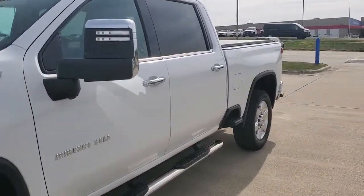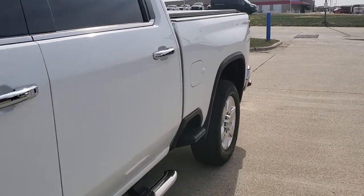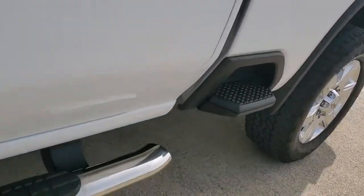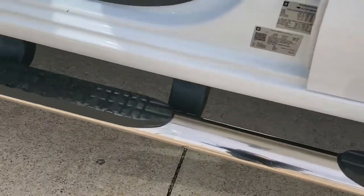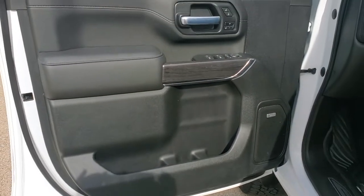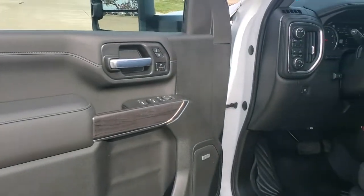These are just some of the great options this vehicle comes with: heated driver's seat, sunroof and moonroof, keyless entry, premium sound system, bed liner, fog lamps, satellite radio, power passenger seat, lane keeping assist, and remote engine start.